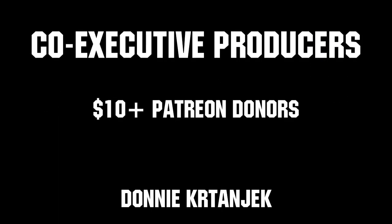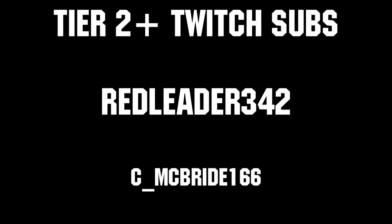Thanks to all of our co-executive producers on Patreon and Tier 2 Plus subscribers on Twitch for keeping fun loud, live, and independent.